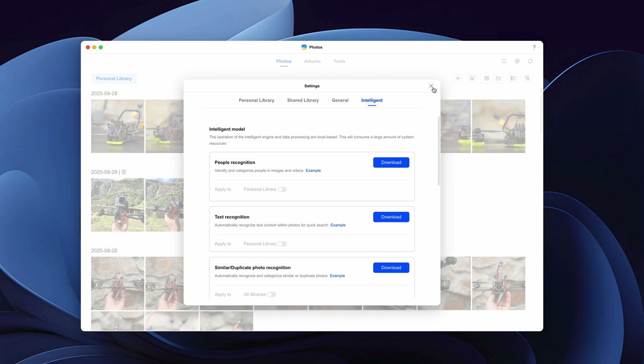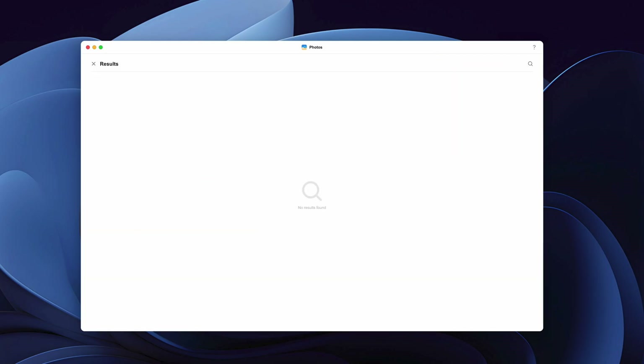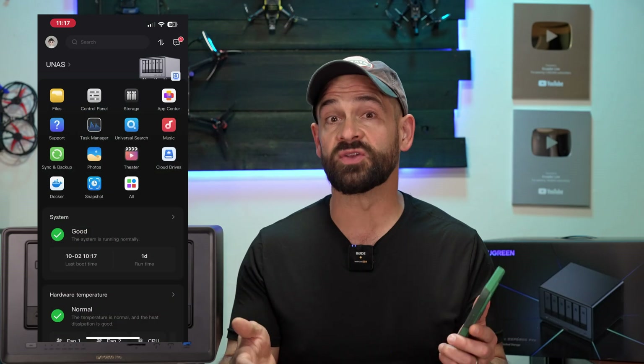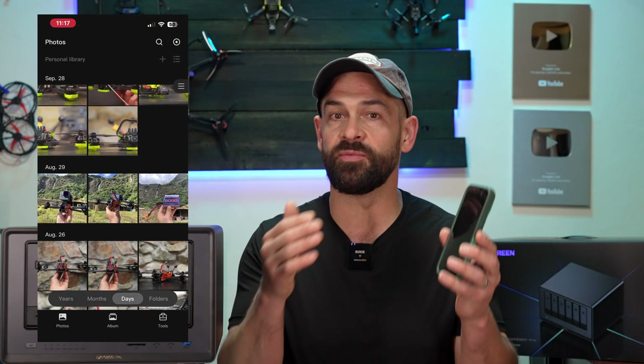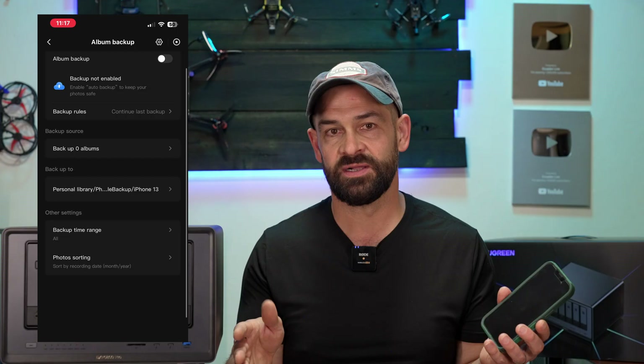After you download some of these models, the search function gets really smart. Before I installed them, it wouldn't recognize basic words like 'dog' — but after installing a few models, that search got super smart. Other photo services do this by sending your data over the internet, but these Ugreen models are all executed on your local system, so they do consume some processing power, but all your data stays with you. The Photos app also works great within the mobile app — you can automatically back up photos from your phone to your NAS. Once you set it up, you just forget it's there. If you're paying for cloud storage for your photos, this is another way a Ugreen NAS can really save you money over the long term.